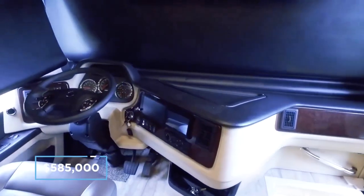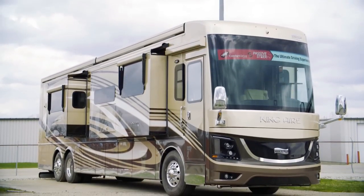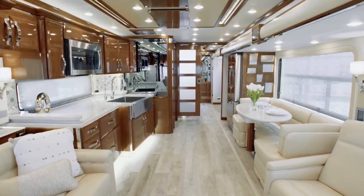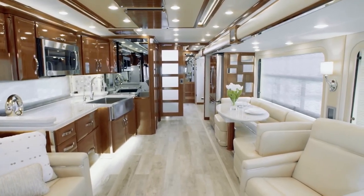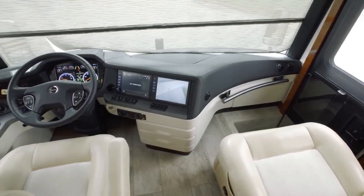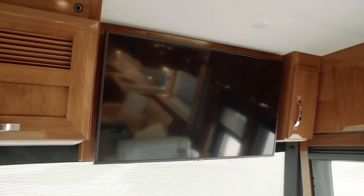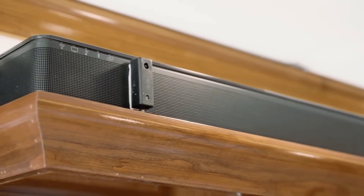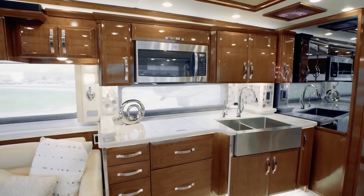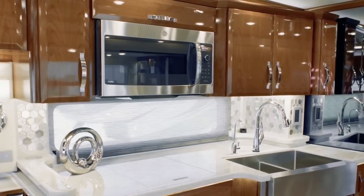Number five: Newmar King Aire. The Newmar King Aire sets a high standard for all competing luxury motorhomes and has one of the best interiors of any modern coach. Up front is a stunning set of Italian leather sofas where owners can take full advantage of an advanced entertainment system with an 8K ultra HD Samsung TV and immersive surround sound. The fully custom kitchen features quartz countertops, marble backsplash, and beautiful stainless steel accents.